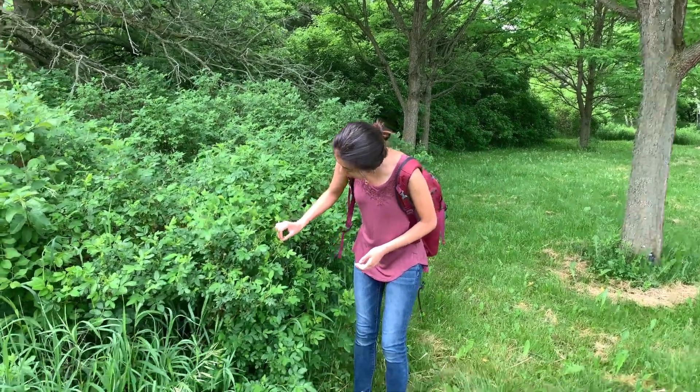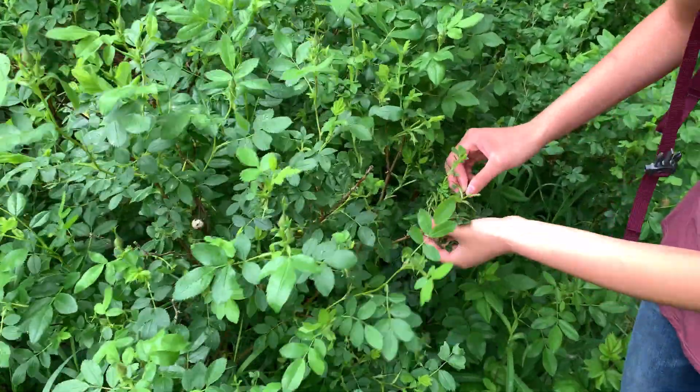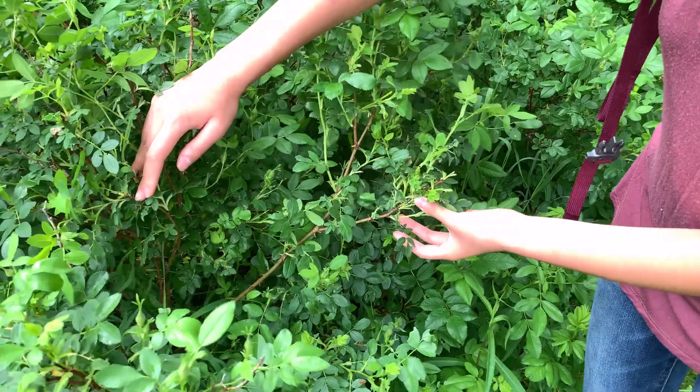All these sharp, pointy structures all over the branches make it really hard for bigger predators like maybe deer to bite down on these plants, because it would hurt a lot to get a face full of these sharp bits. But the trick is, they're not actually thorns like everybody thinks.